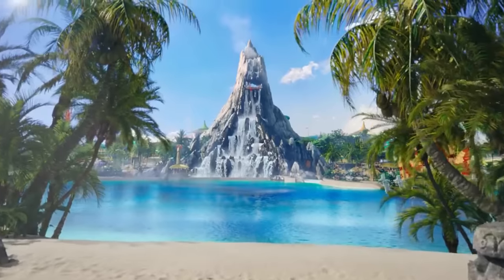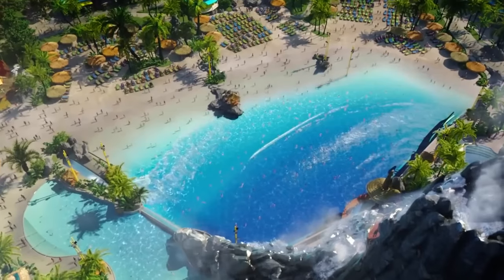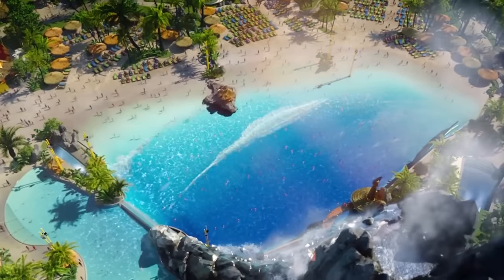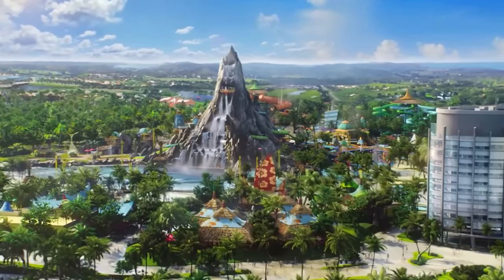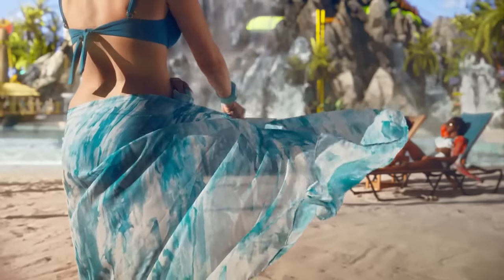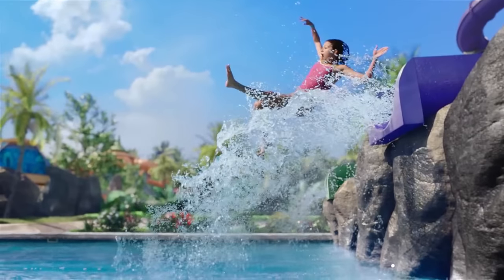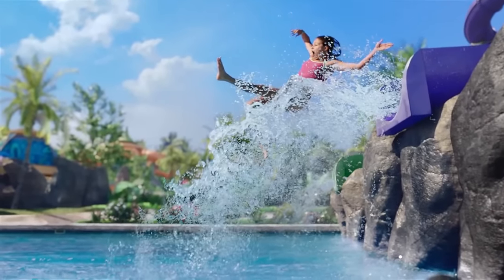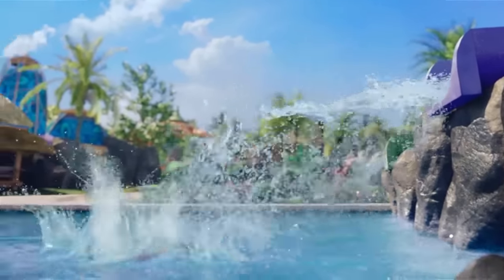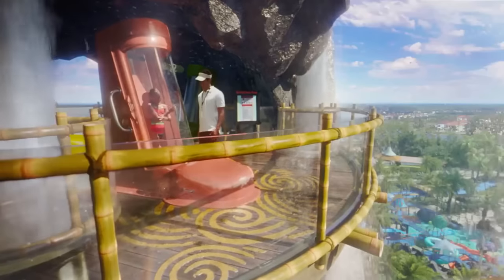Welcome to Universal's Volcano Bay — an island oasis where thrills and relaxation flow in perfect harmony. It's a theme park like no other: an all-new kind of paradise where every moment is inspired by the belief that water is life, and life is joy. Here, near the summit of the Krakatau Volcano, you can test your courage on pulse-pounding rides that take your breath away.